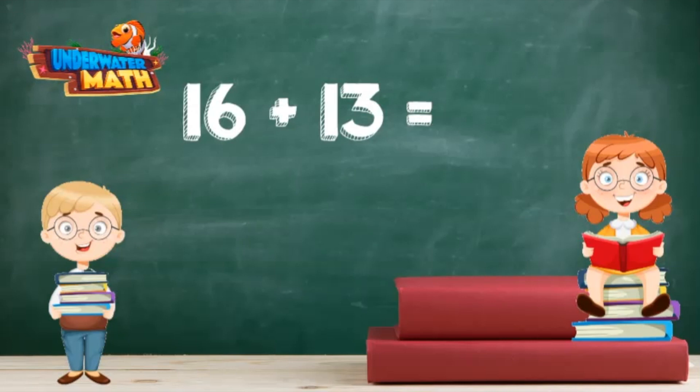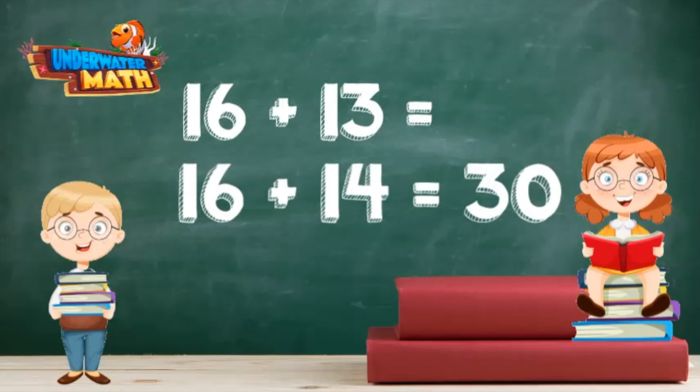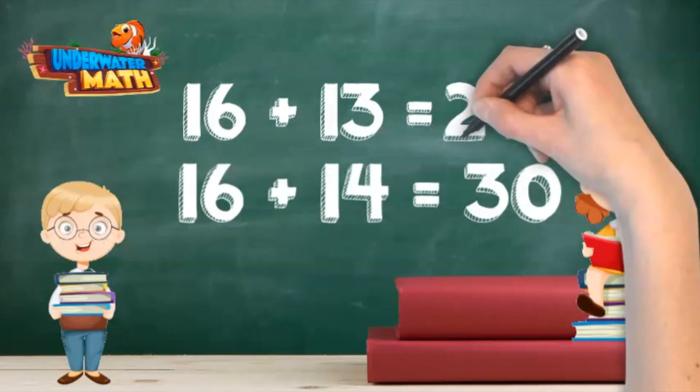Carla, what is 16 plus 13? I like to find helpful numbers to solve mental math, so that I don't always have to count up using my fingers. Finding tens is often very helpful. I know 16 plus 14 is 30. Since 13 is one less than 14, 16 plus 13 must be one less than 16 plus 14 — so 16 plus 13 is 29.